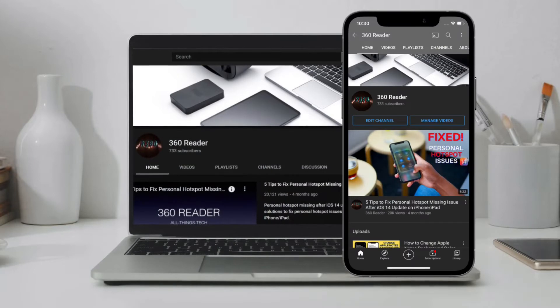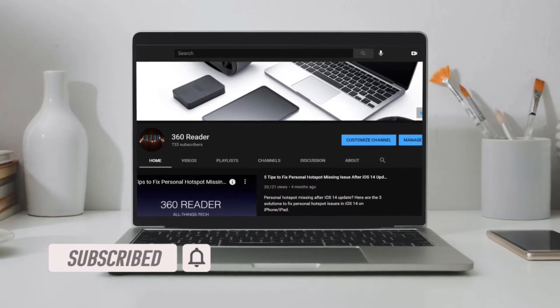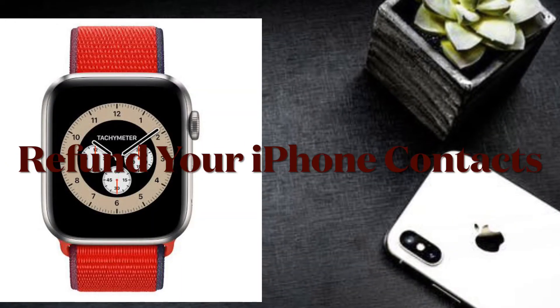Before getting started, make sure you have subscribed to our YouTube channel if you haven't already, and hit the bell icon so that you won't miss any update from 360 Reader.